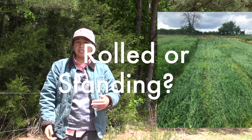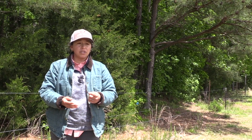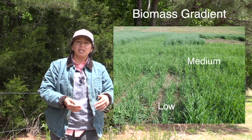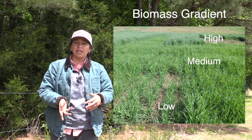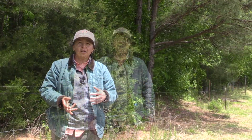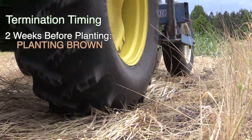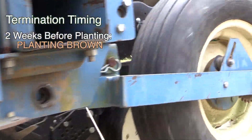In order to answer these questions, we established our experiment evaluating these three factors. To answer the biomass question, we established a low, medium, and high cover crop biomass gradient, and we did that by staggering our planting dates in the fall. To answer the question of termination timing, we established two treatments. The first treatment was terminating the cover crop two weeks prior to cash crop planting.